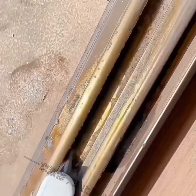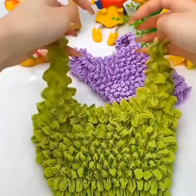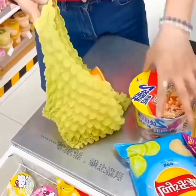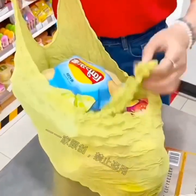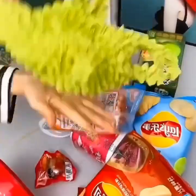Another great gadget for the kitchen is the smart blender. These gadgets can be programmed to blend your smoothie or shake to the perfect consistency and can even be controlled via your smartphone.